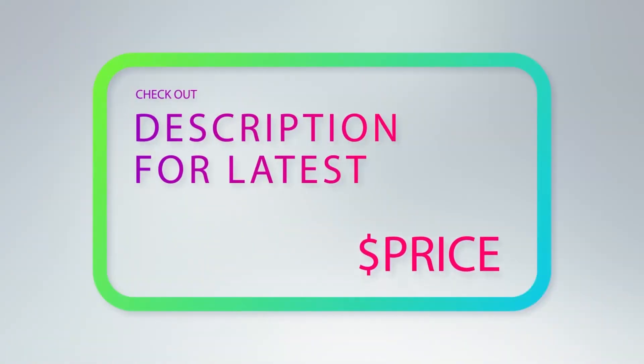This case of 24 pre-portioned popcorn packs is perfect for both home or business use. For more information and pricing, check out the product links in the description underneath the video.